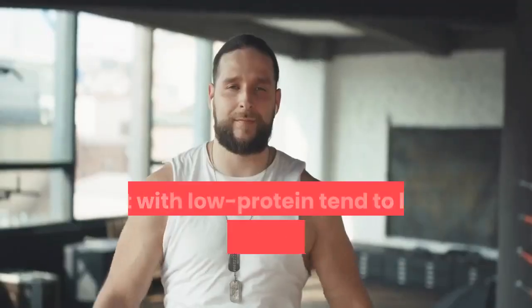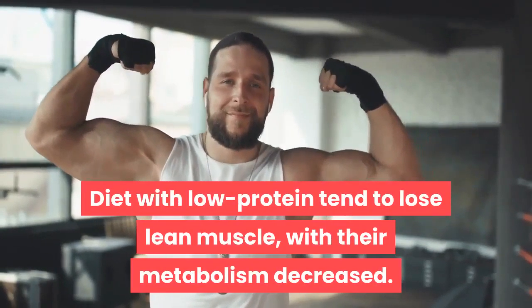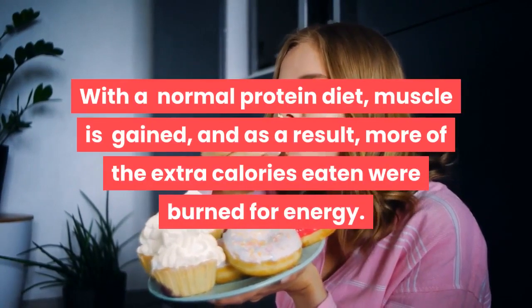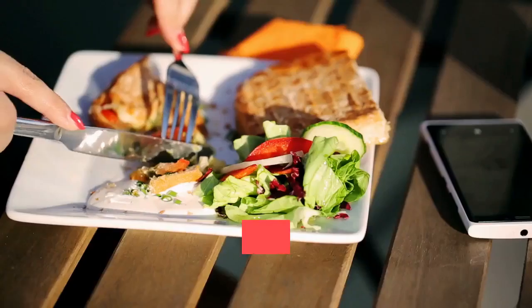A diet with low protein tends to cause loss of lean muscle with decreased metabolism. With a normal protein diet, muscle is gained and as a result more of the extra calories eaten are burned for energy.